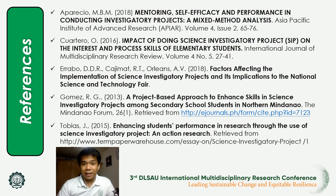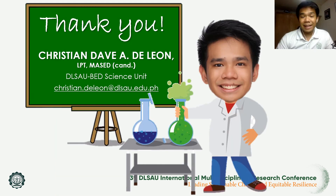And here are the references used for this study. That's all for my presentation for today. If you have questions, feel free to send me an email at christian.deleon@dlseu.edu.ph. Thank you so much and have a nice day.